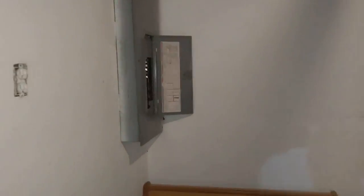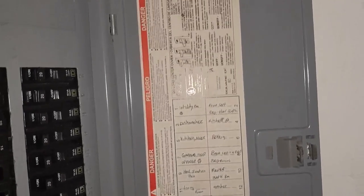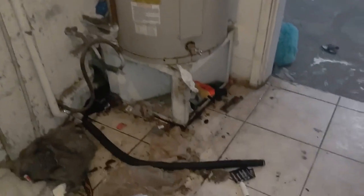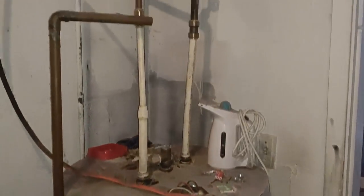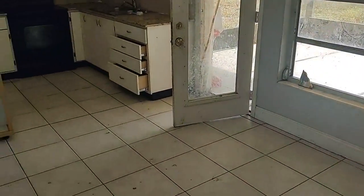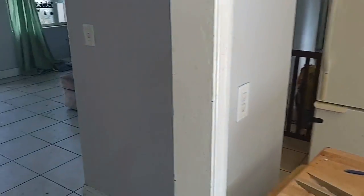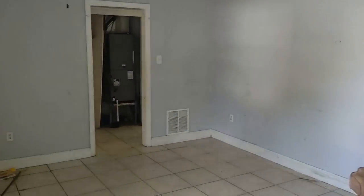We've got the utility room here. The electrical panel has been updated. There's a hot water heater — who knows if that works or not. The electric and water are on right now.